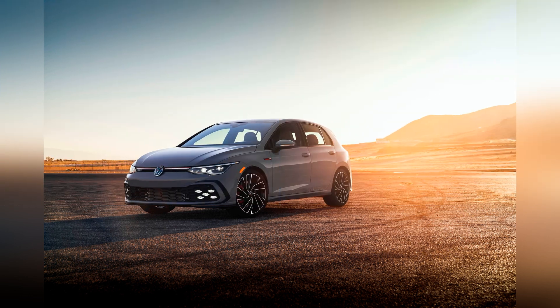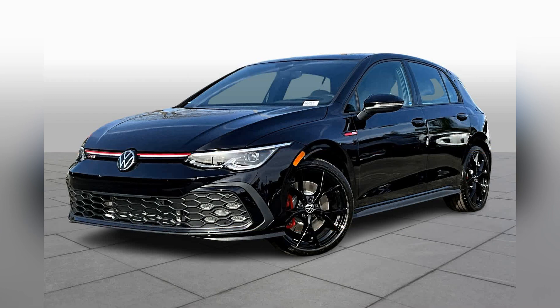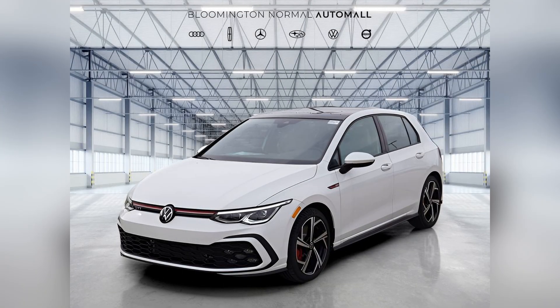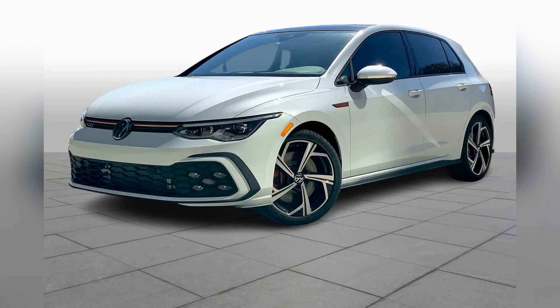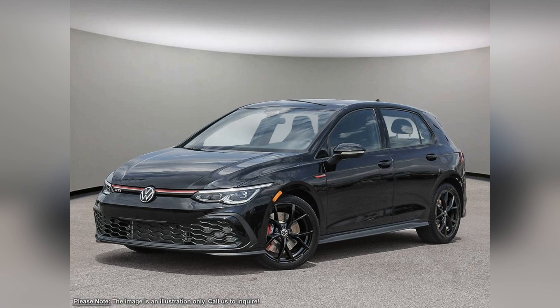Technology and connectivity are at the forefront of the 2024 GTI's appeal. The infotainment system includes a large touchscreen with intuitive controls, seamless smartphone integration through Apple CarPlay and Android Auto, and an available premium audio system.